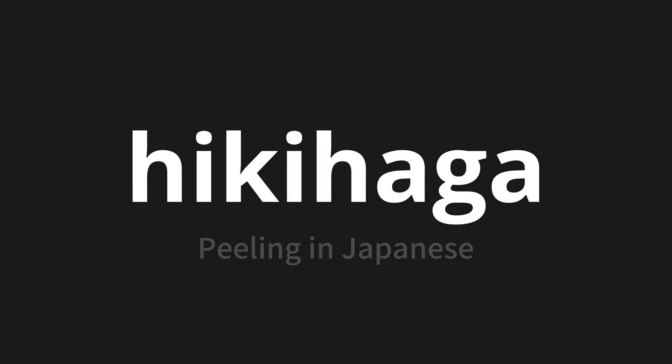Let's say it all together: HIKIHAGA. HIKIHAGA. HIKIHAGA. One more time.